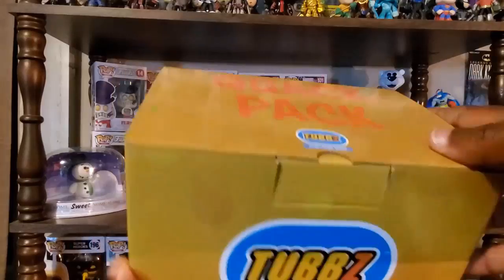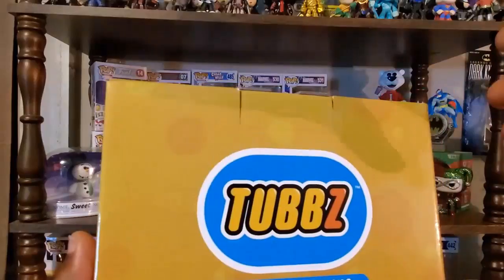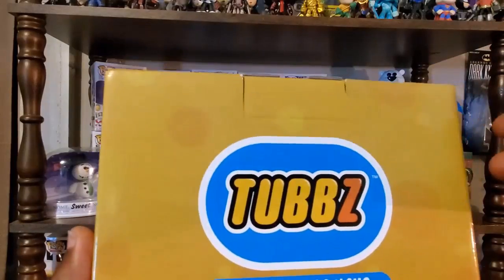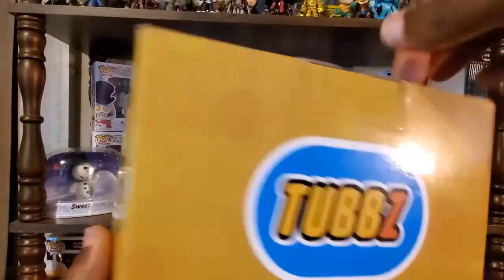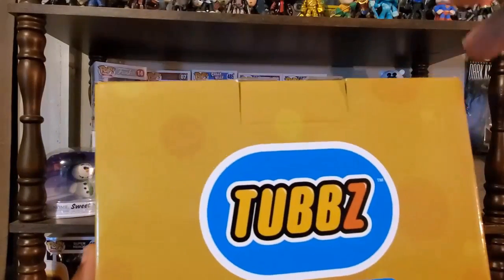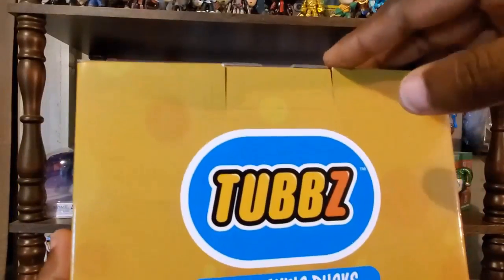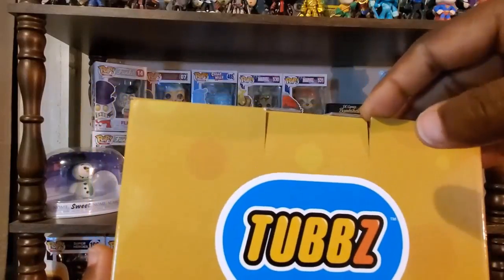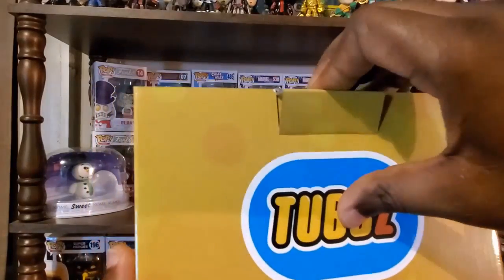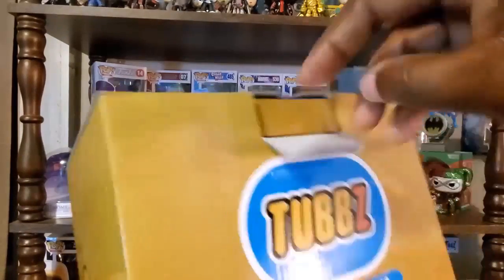They hit me up and I was willing to go ahead and check these out and share them with you. They sent me this quack pack here, which contains two figures, and I did give them a list of characters I might be interested in. As far as vinyl collectibles go, mashing up popular characters with rubber ducks — it's taking something that's familiar and putting it with something else that's familiar. So we're going to get into this quack pack and see which two they sent me.